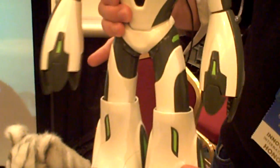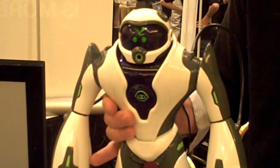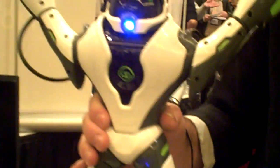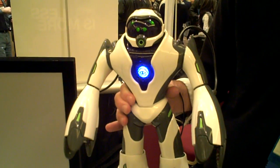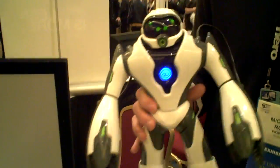We'll turn him on so you can hear him. Do you want a live demo? Of course. It might be hard to hear in here, but he is an interactive robotic companion.